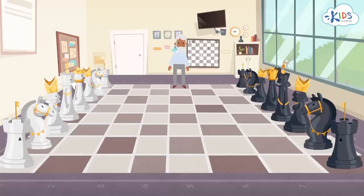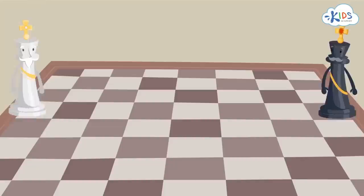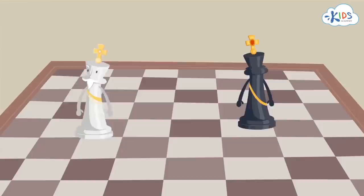If an enemy piece defeats the king, the game is over, even if there are the king's soldiers left on the board. That's why the main task for each player is to preserve their king. The king can move in any direction, but for one square only.